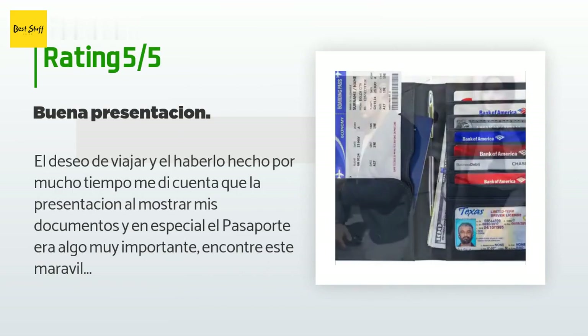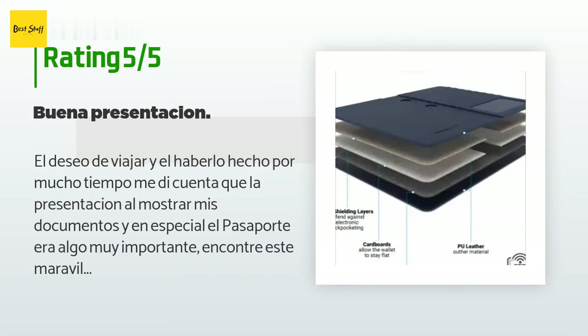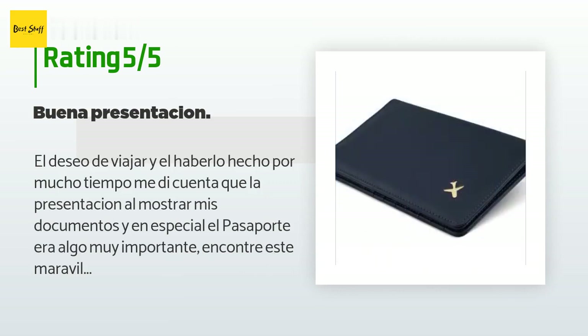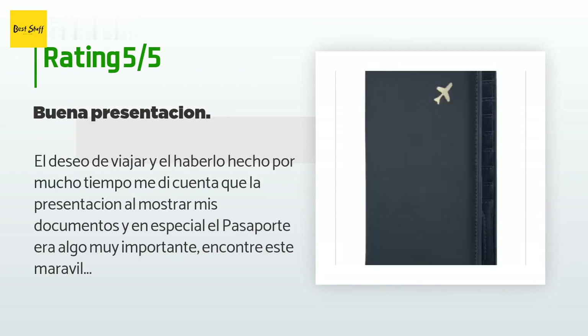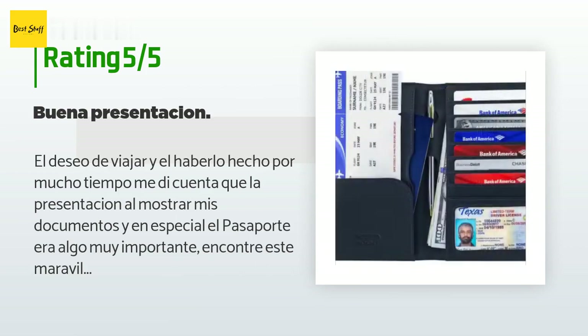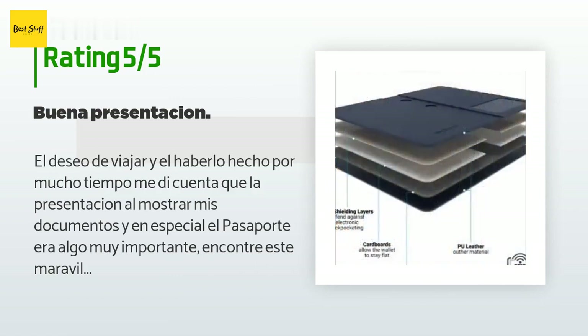A customer said (in Spanish): 'El deseo de viajar y el haberlo hecho por mucho tiempo me di cuenta que la presentación al mostrar mis documentos, y en especial el pasaporte, era algo muy importante. Encontré este maravilloso porta pasaporte y documento — un excelente producto y con la seguridad que puedes almacenar todas tus tarjetas en un solo sitio y saber dónde las tienes en el mismo momento. El producto tiene muy buena presentación y su durabilidad es excelente. Lo recomiendo definitivamente.'